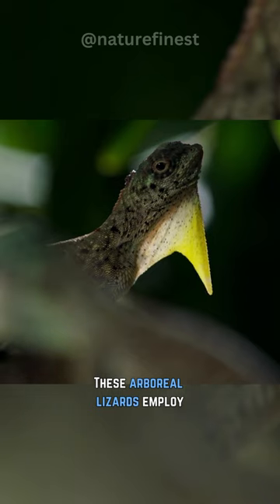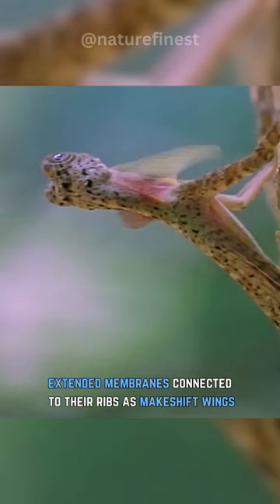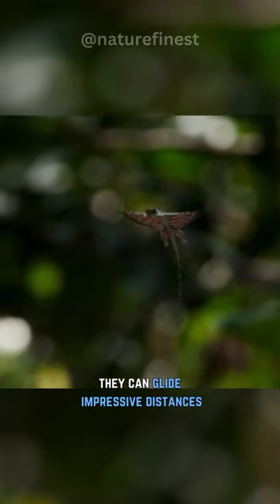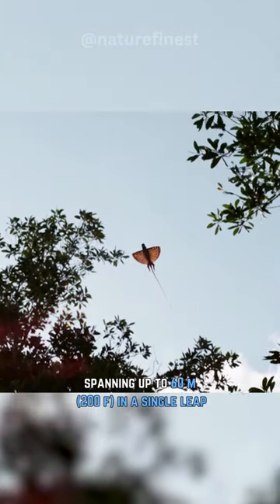These arboreal lizards employ extended membranes connected to their ribs as makeshift wings. While they cannot achieve powered flight, they can glide impressive distances, spanning up to 60 meters in a single leap.